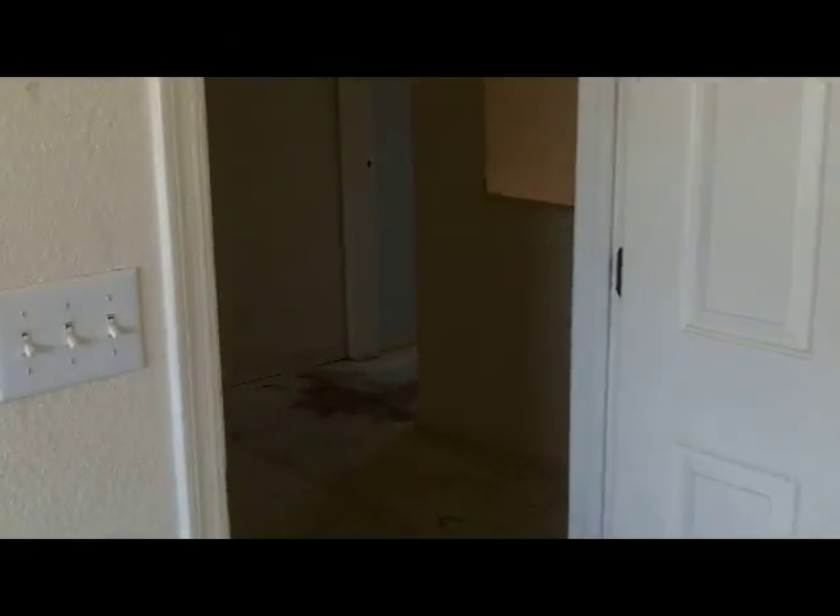This home does need a little bit of love, but it wouldn't take much to be move-in ready. Going to bedroom number two right here — a good-sized closet space. Here's the bathroom with the shower and oak cabinetry.